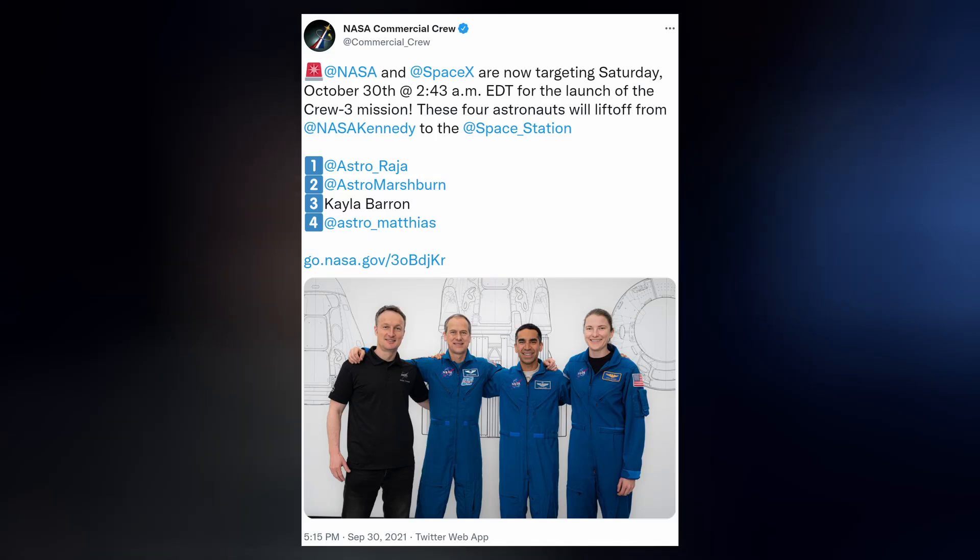NASA also announced the date for their next Crew Dragon mission. Crew-3 is targeting Saturday, October 30th at 2:43 in the morning local time for liftoff. And now it's time for today's Honorable Mention.